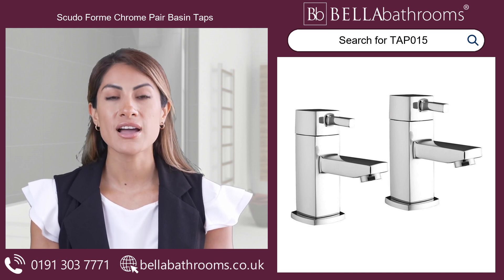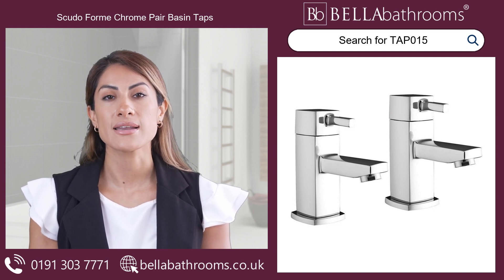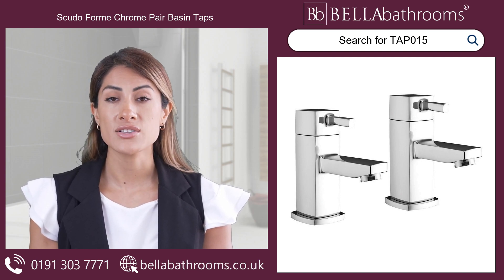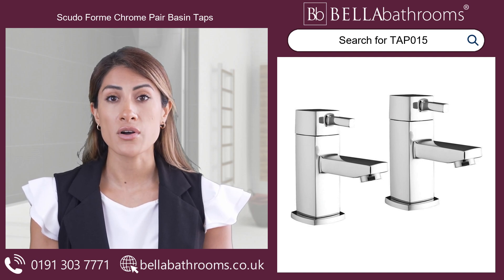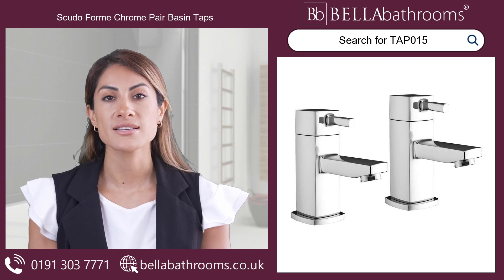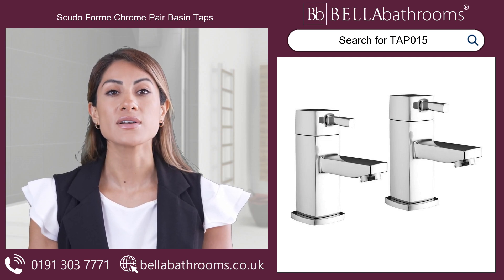A lifetime guarantee underwrites the Scudo assurance of quality and reliability. Add a dash of exquisite flair to your bathroom and enjoy the timeless charm of the Scudo Form Chrom Pair Basin Taps. Discover this and the rest of the Scudo Tap range at bellabathrooms.co.uk.